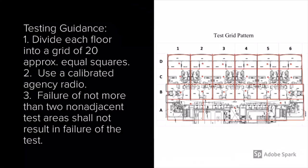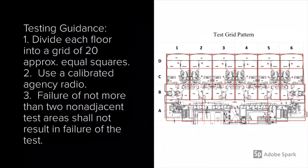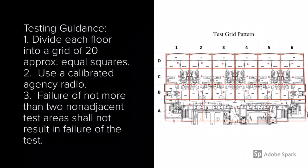Now we're going to actually start the testing. Number one: divide each floor into a grid of 20 approximately equal squares — this should have already been provided to you, as seen on the right. Number two: use a calibrated agency radio. Number three: failure of not more than two non-adjacent test areas shall not result in a failure of the test.